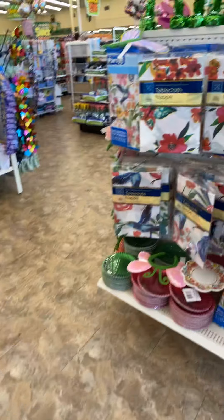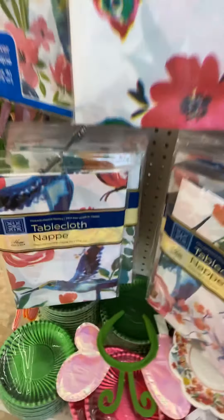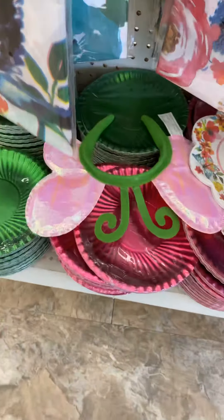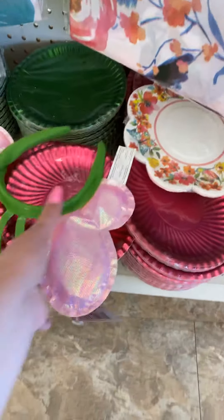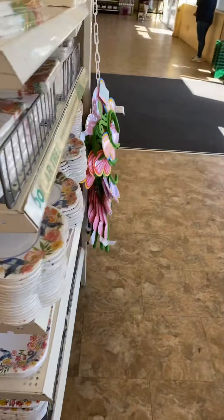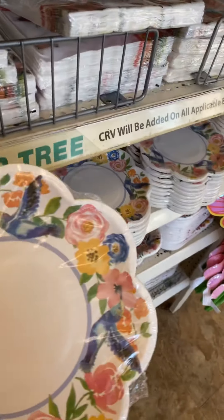They have some really pretty plates and look at how beautiful this is — I really really love hummingbirds. And the beautiful plates, and look at how cute that headband is, my goodness. They have like the little windmills and all the plates that go with it.